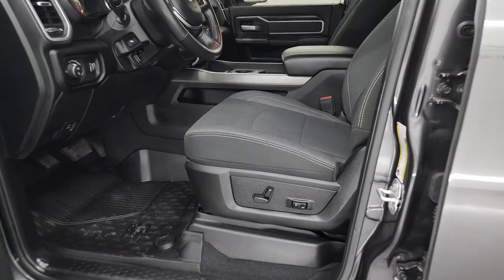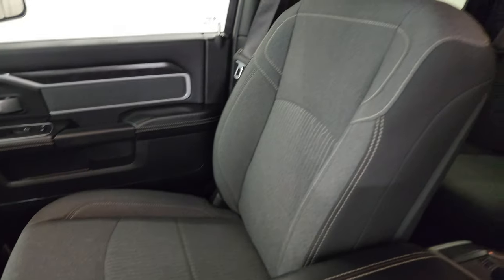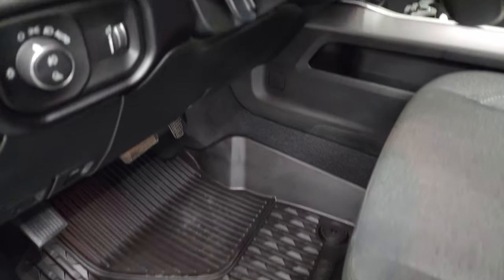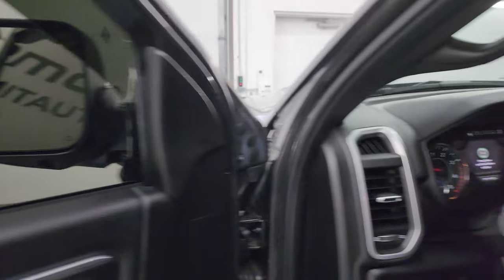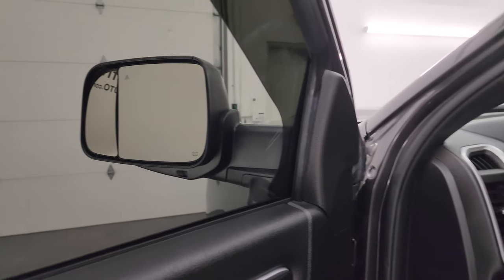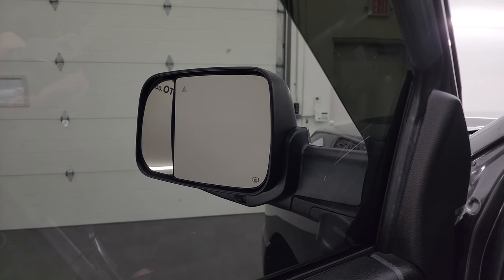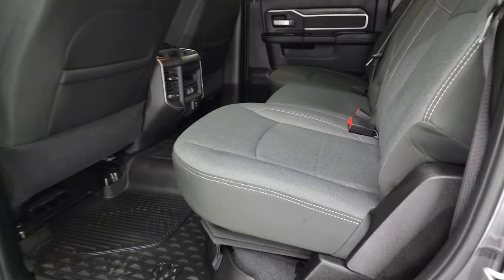Inside, the Bighorn Level 2 package gives you the black and dark charcoal cloth bucket seats — no rips or tears, they look really good. Smells very clean inside this truck. You do get the power driver's seat with lumbar, factory all-weather floor mats, auto headlamps, power pedals, power windows, locks, and mirrors. These mirrors do power fold in. You also get the blind spot control — press the button to control the blind spot mirror on each mirror individually, which is really nice for the passenger side so you can set it up without getting out of the truck.